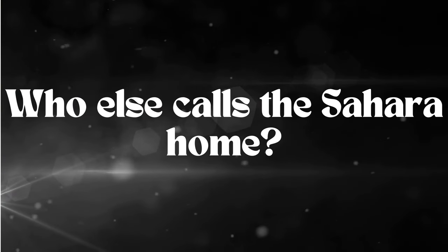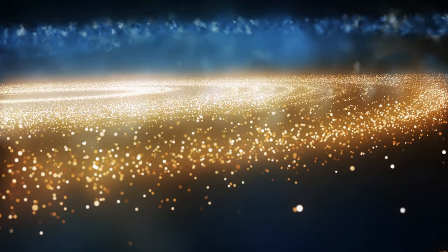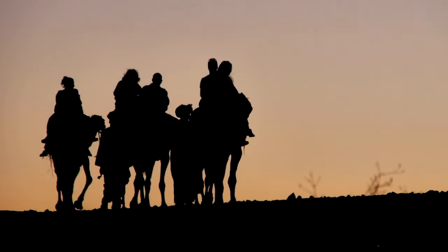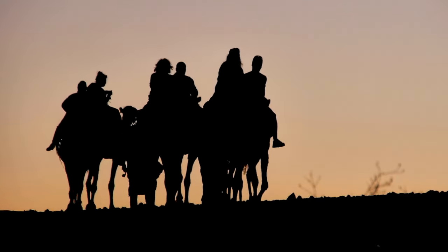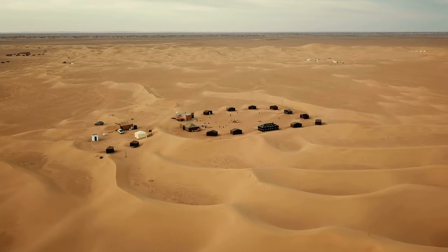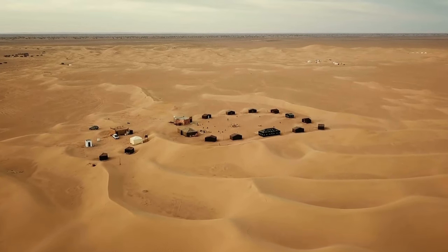Do you know who else calls the Sahara home? The true stars of the sandy stage — the Sahara's nomadic communities. These desert-dwelling daredevils have perfected the art of surviving in this sandy paradise, creating a cultural tapestry that's as vibrant as a desert sunset.